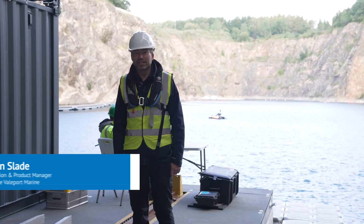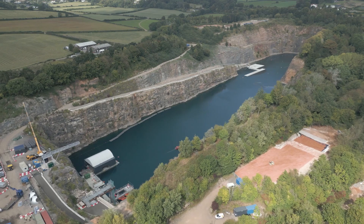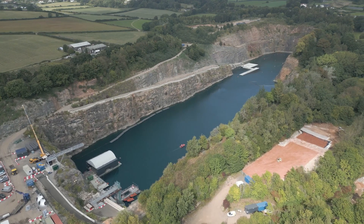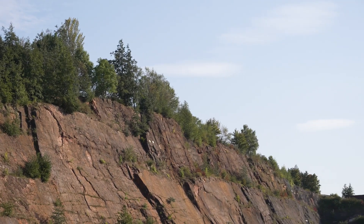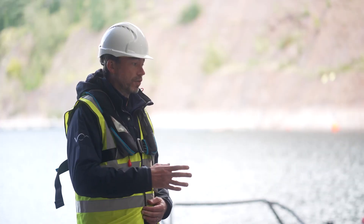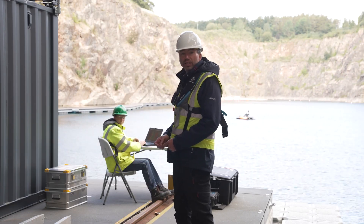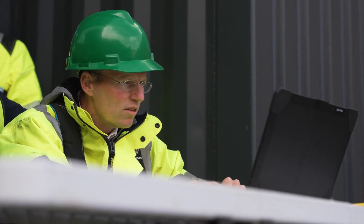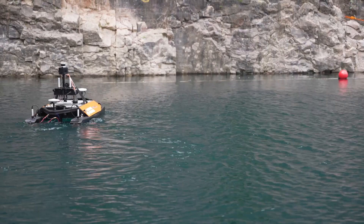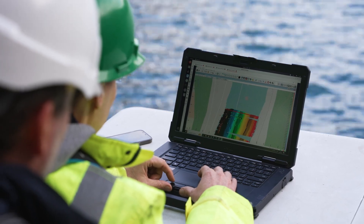Hello, my name is Ian Slade, I'm the innovation and product manager for Teledyne Valeport. The quarry is quite an interesting environment — it's high-sided, which creates difficulties with things like communications and GNSS. We have various combinations of different systems to get around that. Behind me, Pim is currently operating the Otter Pro, monitoring the positional quality of the combined GNSS and INS system, as well as the quality of the acoustic data coming from the multi-beam.